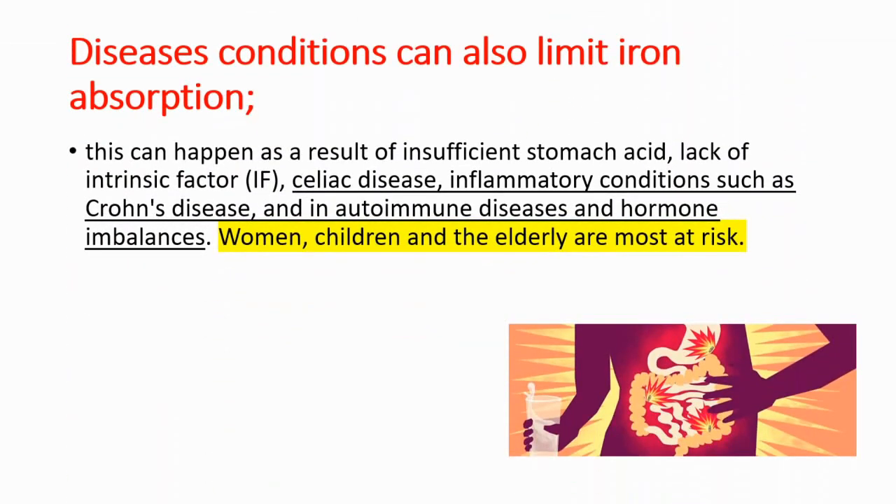Some diseases or conditions can also limit iron absorption. This can happen as a result of insufficient stomach acid, lack of intrinsic factor, celiac disease, inflammatory conditions such as Crohn's disease, and autoimmune diseases and hormone imbalances.